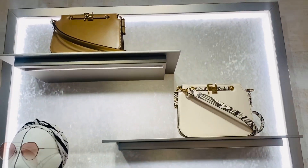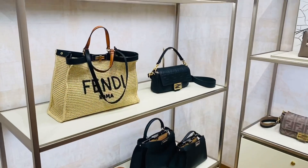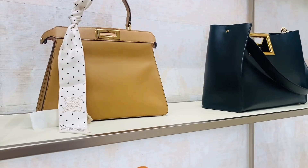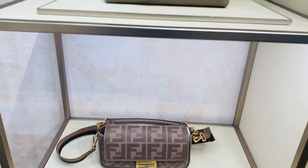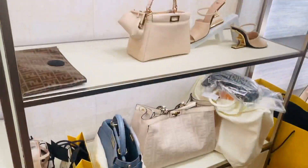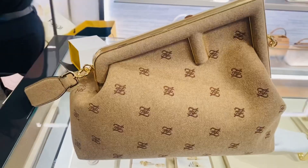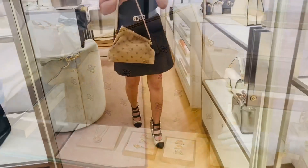I haven't purchased anything from Fendi for such a long time. They have stunning bags — beautiful quality and beautiful handbags. Not everybody has Fendi handbags, so it's really special. Fendi is such a better price than Chanel — that's just unbelievable. You feel like you're getting a sale right now.